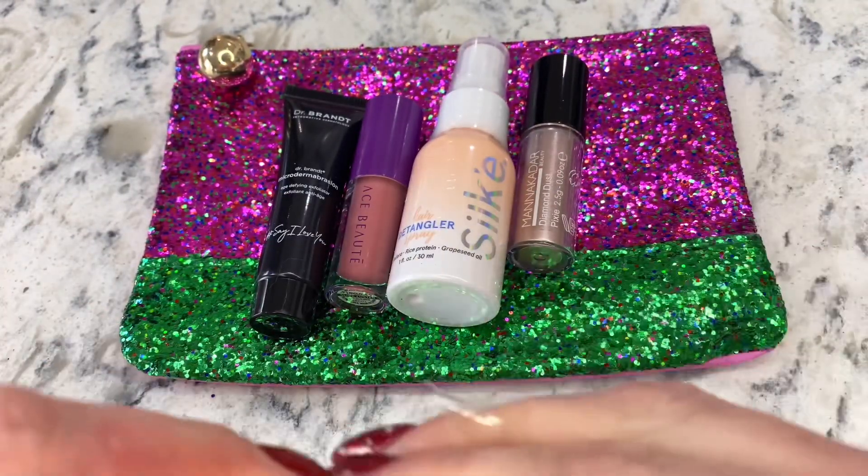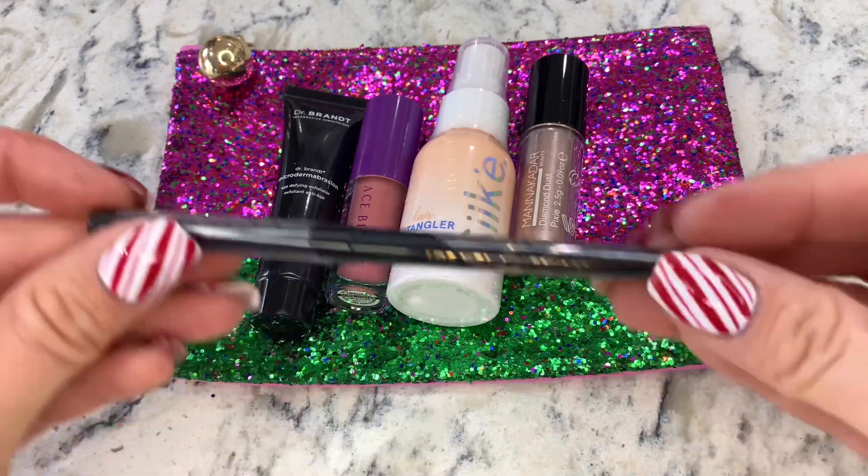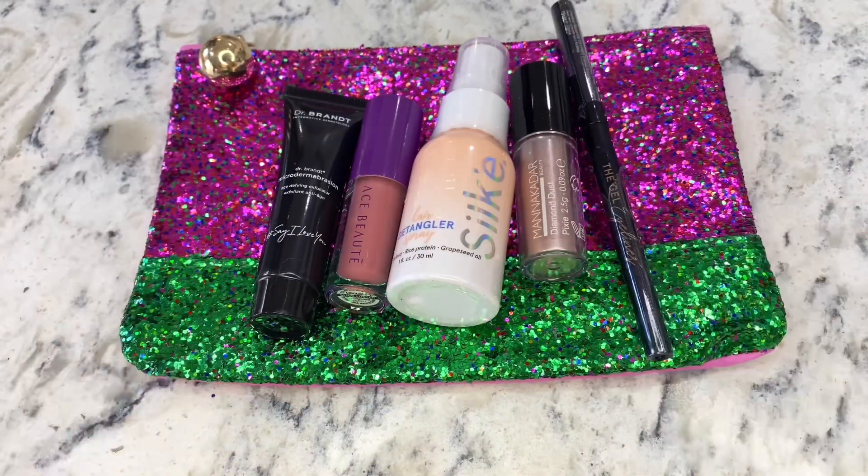So this was such a good bag — lots of different fun things. Next up is our BoxyCharm, and this is the five full products, you guys. This is what I would love to receive every single month. So let's check it out.